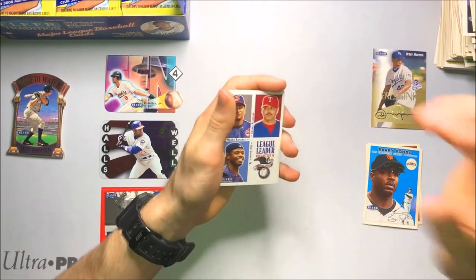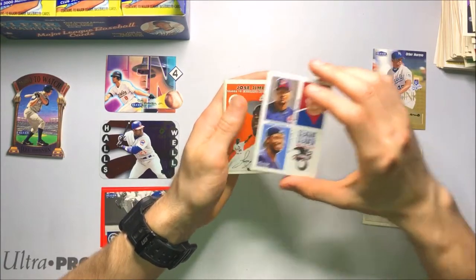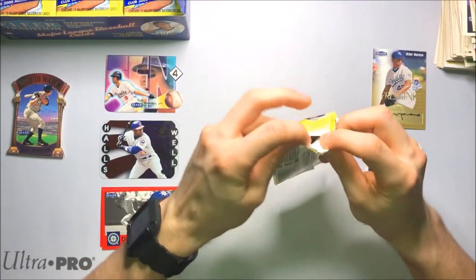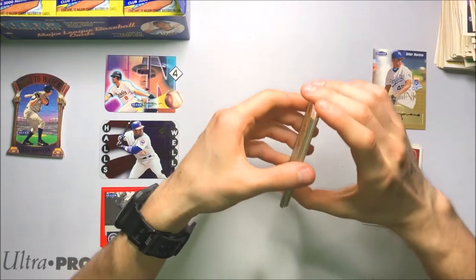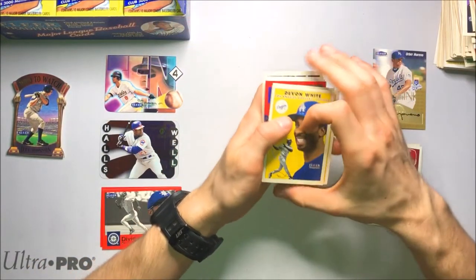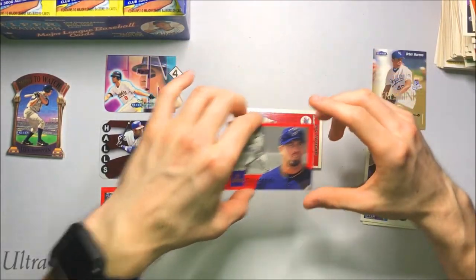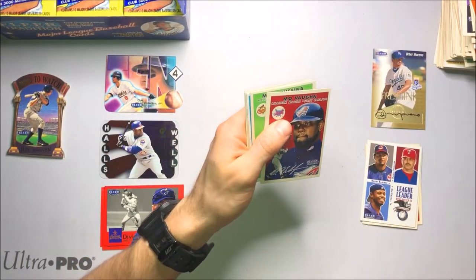I wish the auto was a little bit better — I don't know what the autograph checklist is for the Fresh Ink autos. There's another Ken Griffey Jr. league leader — I'll set that one aside. But technically we still have a chance to get another auto. Getting another Dividends coming up — Dividends Jeff Bagwell. So the red border is starting to remind me of the 1990 set.